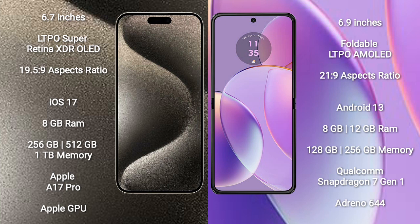Motorola Razr 40 comes with 8GB or 12GB RAM, 128GB or 256GB internal storage, Qualcomm Snapdragon 7 Gen 1 Processor, and Adreno 644 GPU.